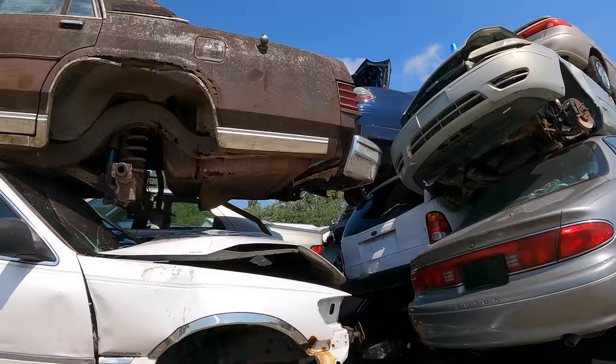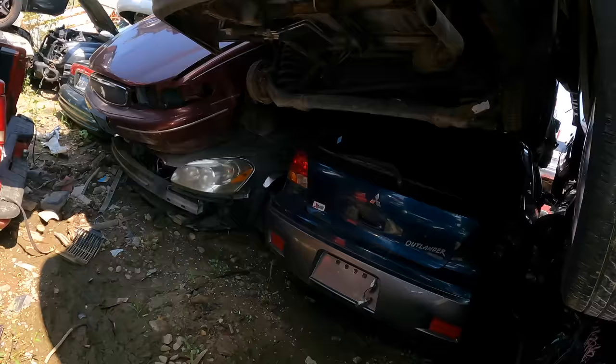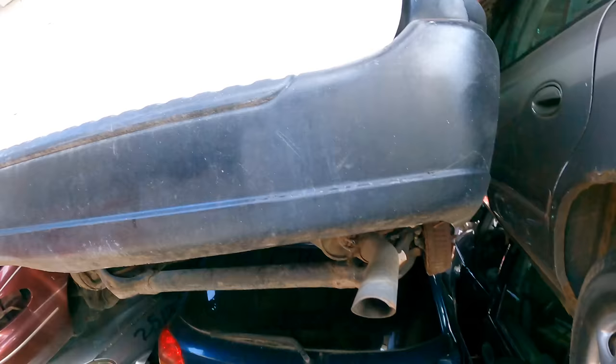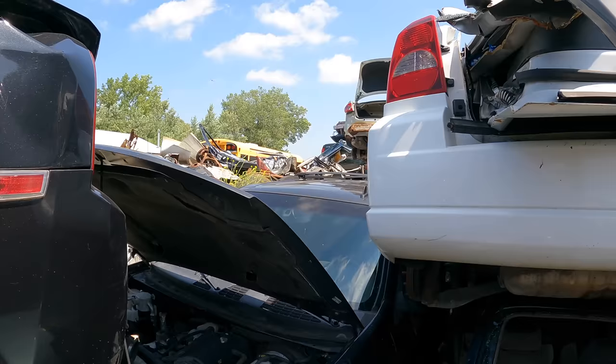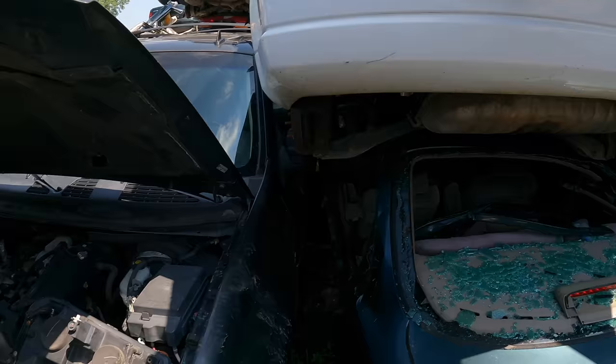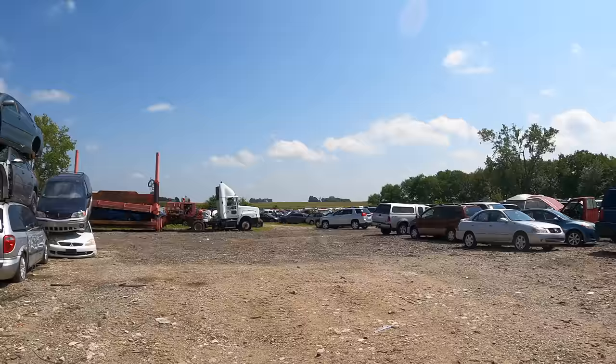What else we got? Solid junk over here. Outlander? This is an Escape. Straight up junk. Camry. I really don't understand the purpose of stacking the cars like this — I feel like that would make it more of a hassle to crush them later and dispose of them, but I guess it does save space because they're on top of each other. Kind of like how apartments work versus housing.